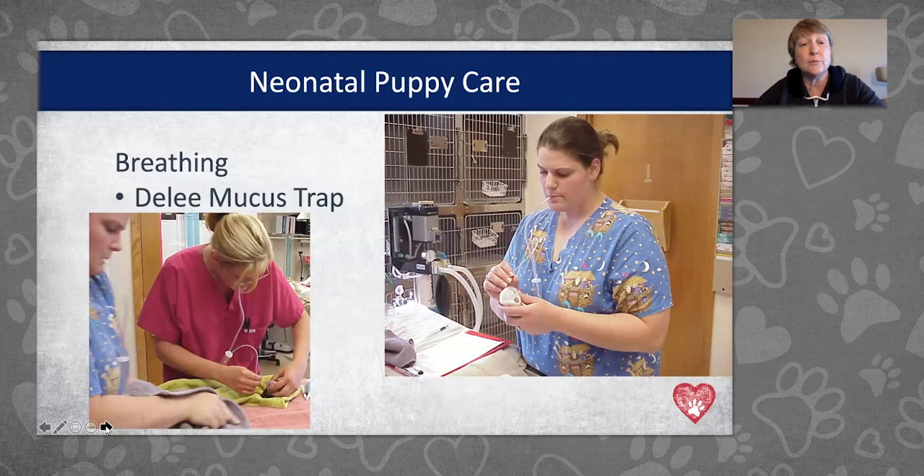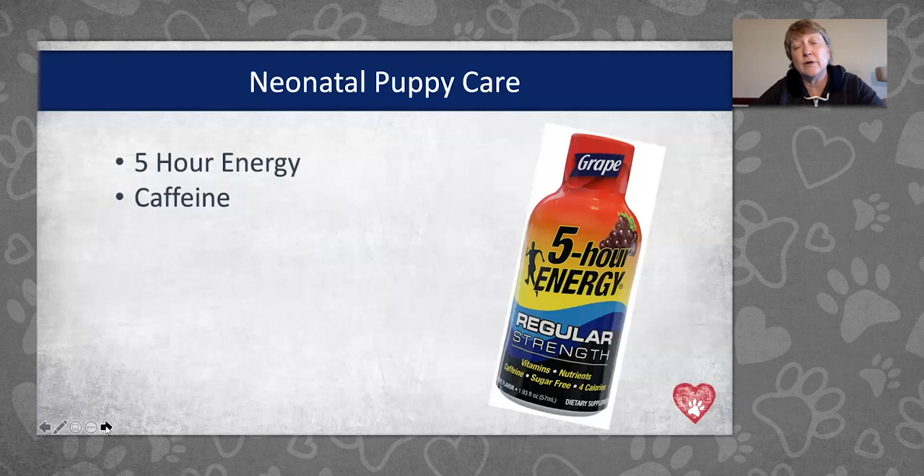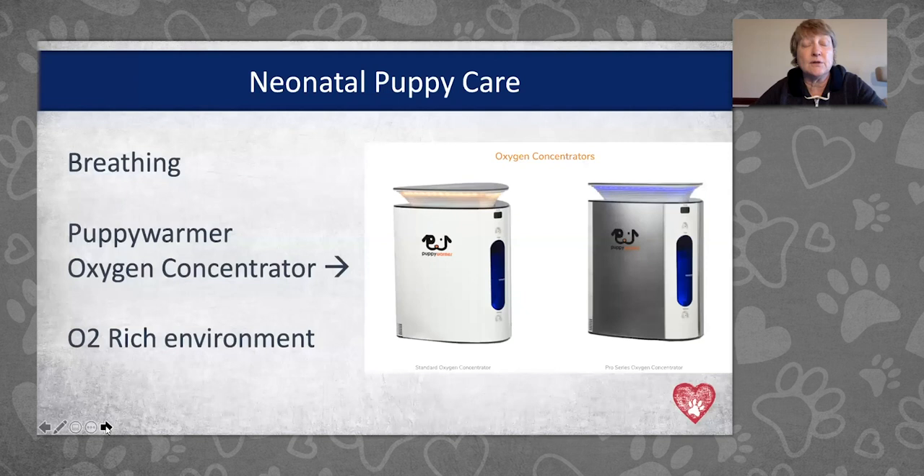Have your suction devices ready — bulb syringe or DeLee mucus trap. Get the fluid cleared out of airways and get puppies breathing with the right stimulus at the right time. If puppies still aren't breathing well after suctioning, my staff's favorite product is 5-Hour Energy, which has caffeine. Putting a couple of drops on their tongue helps stimulate them to start breathing. You can pick it up at any truck stop or Walmart — it's a great bottle to have in your whelping kit.